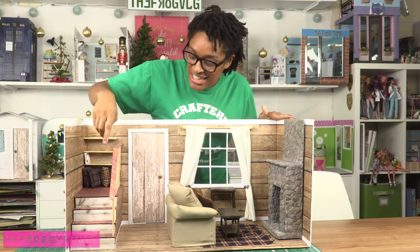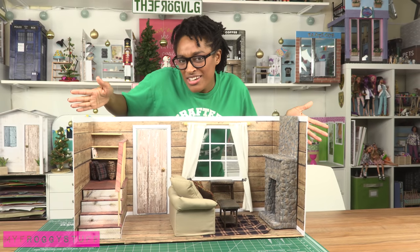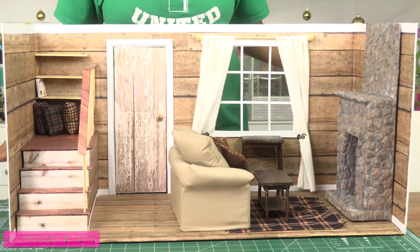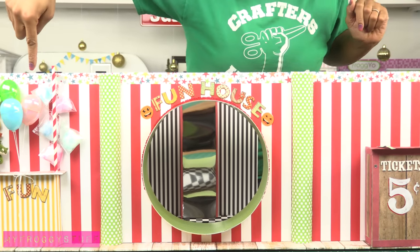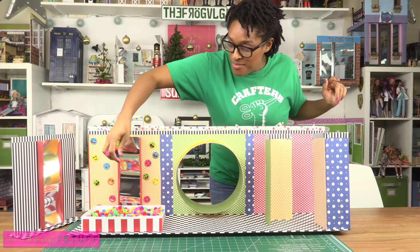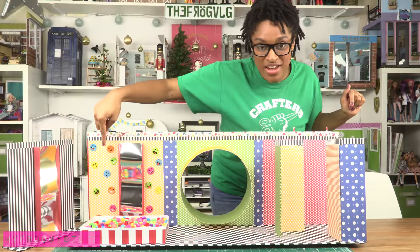This is Sophie and Chloe's old living room — we just recently made them a new one. Our fun house with a ticket booth, tunnel, and a little gift shop. On the inside we have a ball pit, a tiny maze, and some fun mirrors.